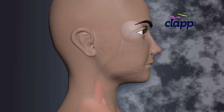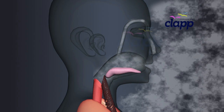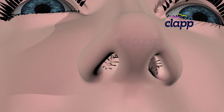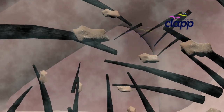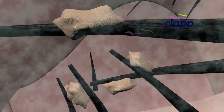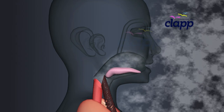Air has two entry points: your nose and mouth. But which one is better? Your nose is like a superhero filter — it traps dust and warms the air before sending it down. Your mouth, on the other hand, lets in more air quickly but skips the filtering process.